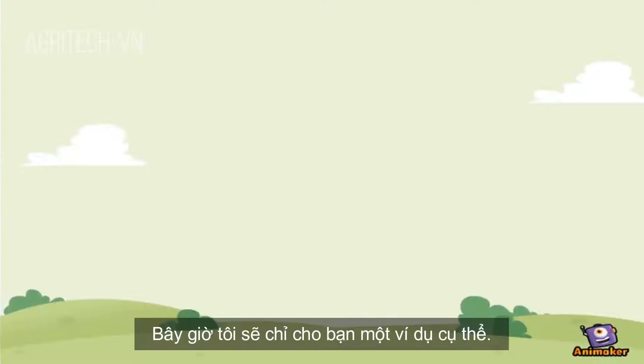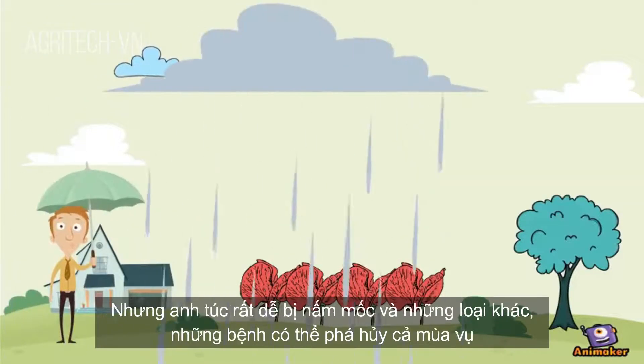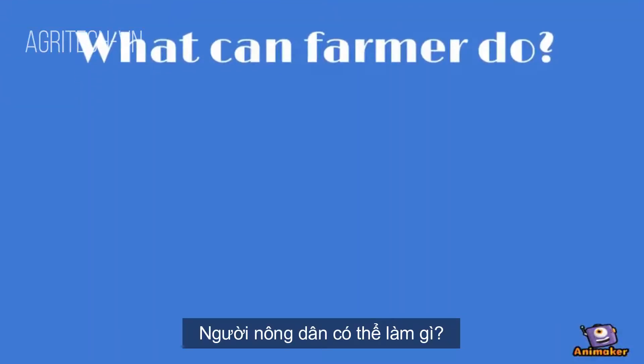Here is a complete example. There is a farmer who lives in a faraway house. He owns a field with poppies, but poppy is very prone to mildew and other diseases that can damage the whole yield.